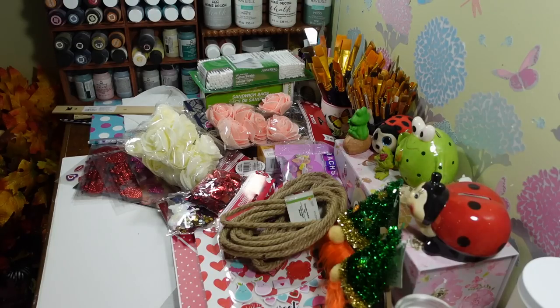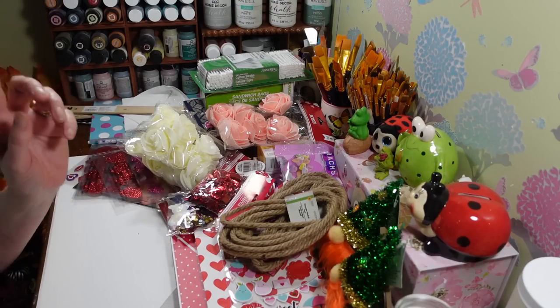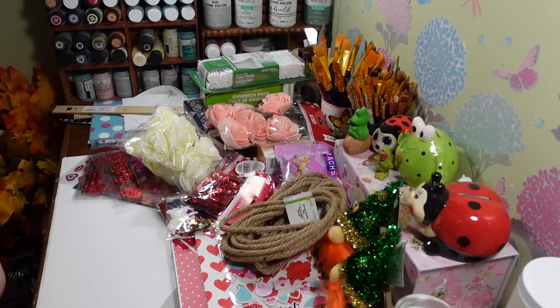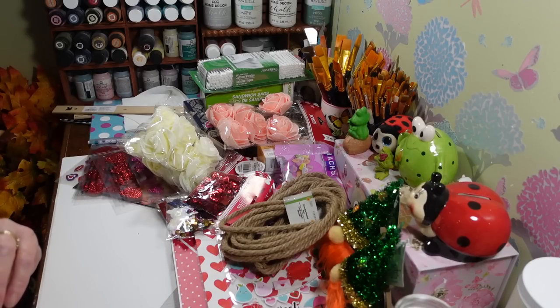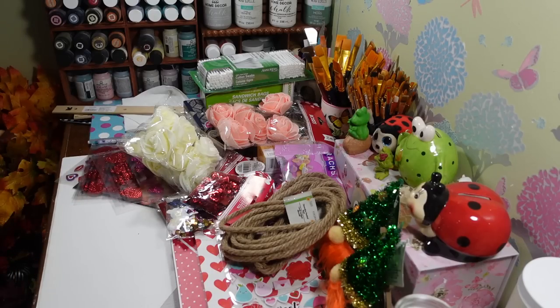Alright, so that is what I got! I'm going to put this stuff away and bring Little P in here for a quick visit because I've been talking for quite a long time.